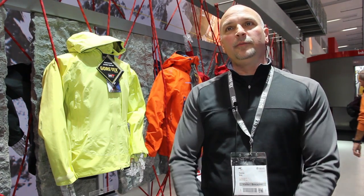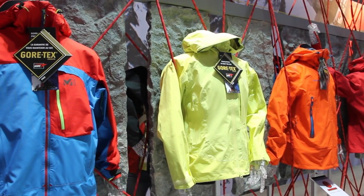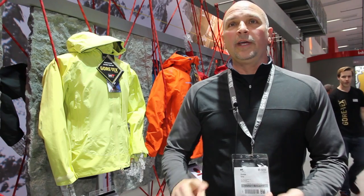Just to be brief about what are the key attributes of the new Gore-Tex Pro: we've improved the ruggedness of the collection overall. We've got up to 28 percent increased breathability associated with this new product, but we haven't given up any of the durable waterproof protection that people have come to know and love about their current version of the Gore-Tex Pro product.